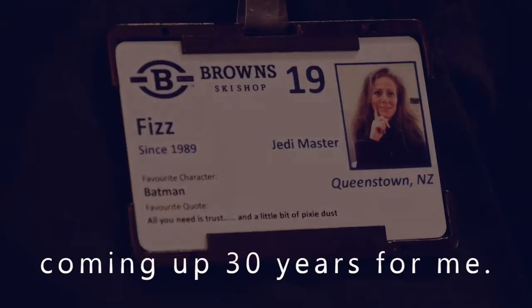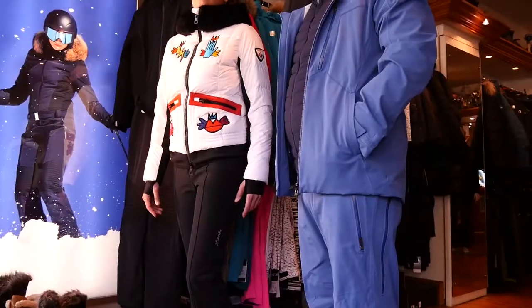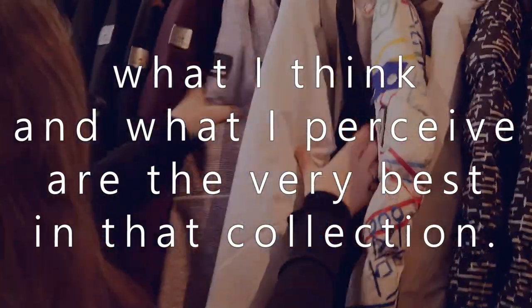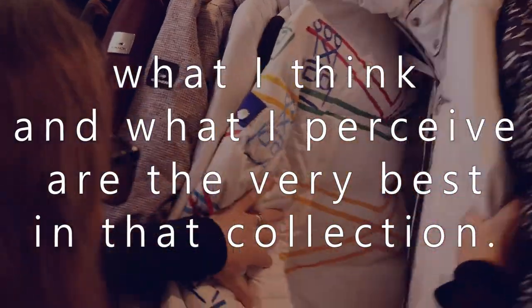It's not just about function, it's about fashion, and we've gone high fashion here at Browns. We've done it for as long as I can remember, and that's coming up for 30 years for me. I'm known as a cherry picker amongst buyers because I like to just pick what I think and what I perceive are the very best in that collection.